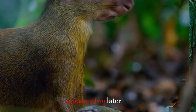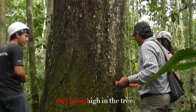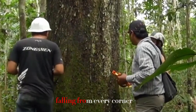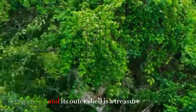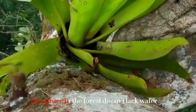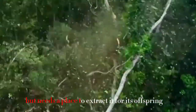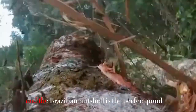A year or two later, a fruit the size of a coconut matures. They hang high in the tree and fall to the ground. The fallen fruit nourishes surrounding life, and its outer shell is a treasure. In the rainforest, the spruce doesn't lack water but needs a place to store it for its offspring. The Brazil nut shell serves as the perfect pond for collecting water.